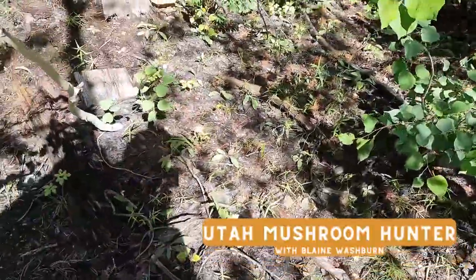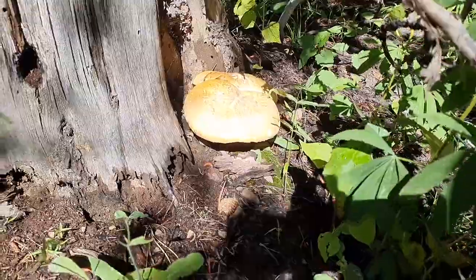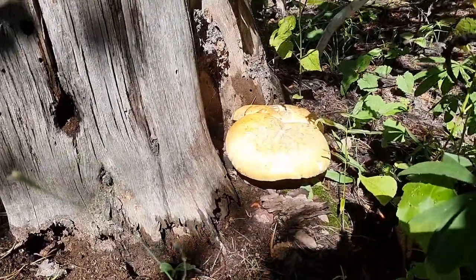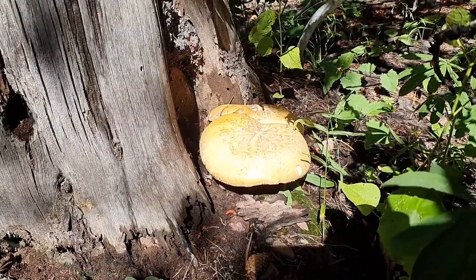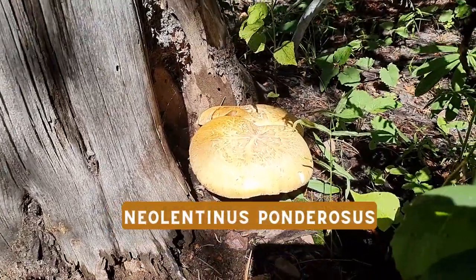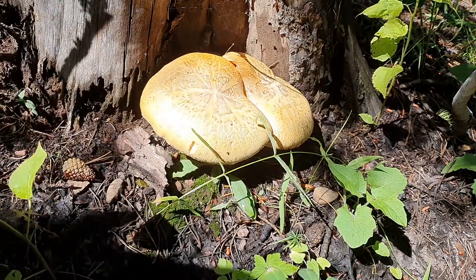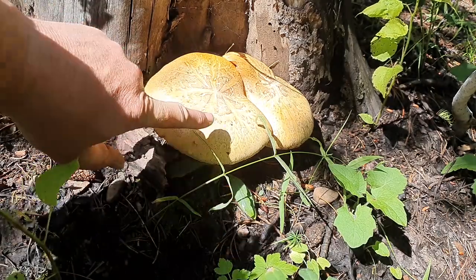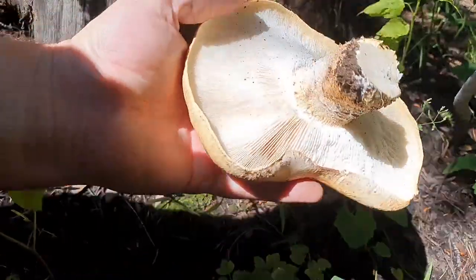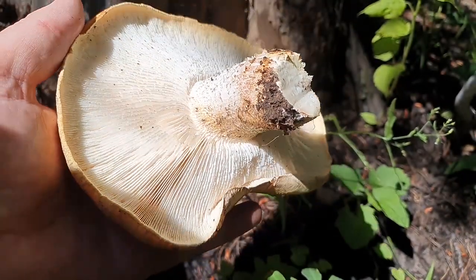Look at this one growing out of a stump — this is a little more brown on top but this is not going to be a Boletus edulis, and it's not a Leccinum insigne. When it's growing out of a stump like that, you're looking at an oyster or a Neolentinus ponderosus usually. I can recognize already this is going to be a Neolentinus ponderosus — another good edible. See that pattern on top — I recognize it. I'll pull it off. This is a sawtooth — look at those uneven ridges. That's going to be delicious. I'm catching this at the perfect time.